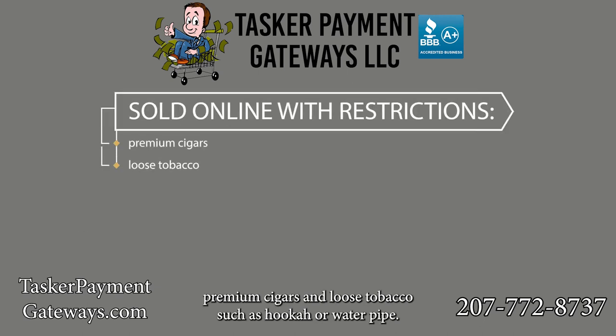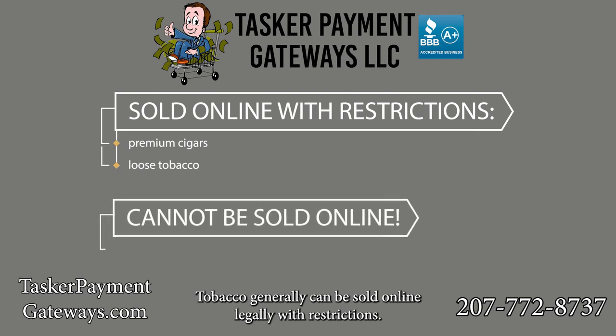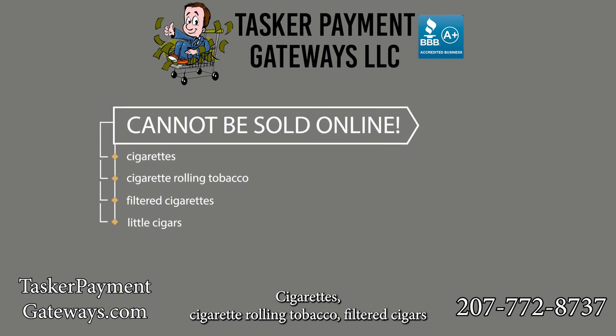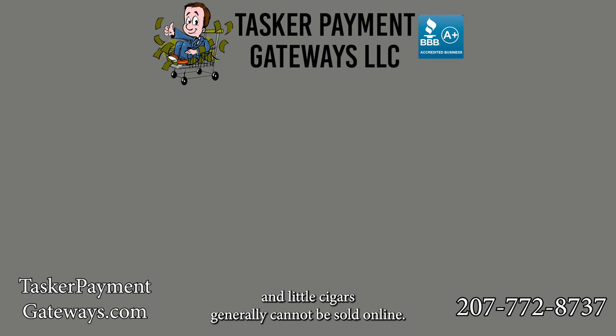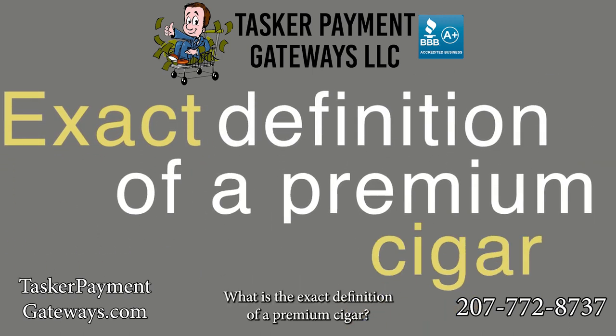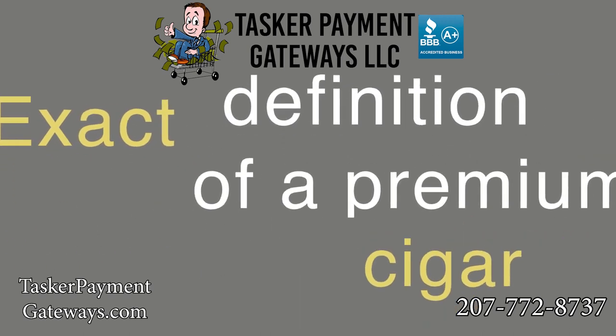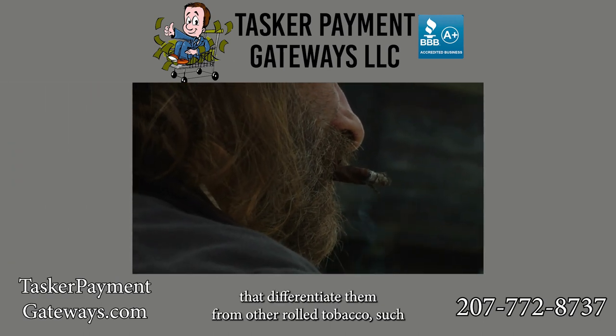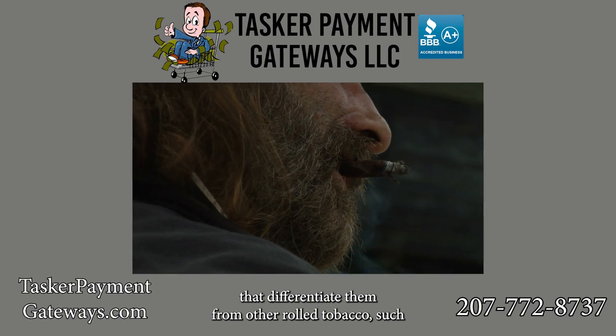Which types of tobacco can be sold online? In broad terms, premium cigars and loose tobacco such as hookah or water pipe tobacco generally can be sold online legally with restrictions. Cigarettes, cigarette rolling tobacco, filtered cigars, and little cigars generally cannot be sold online. What is the exact definition of a premium cigar?